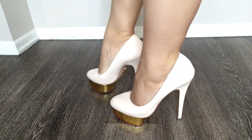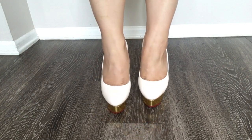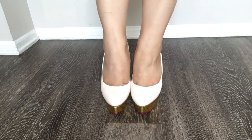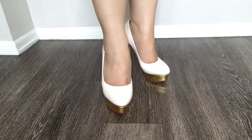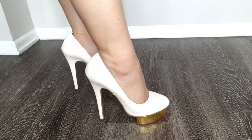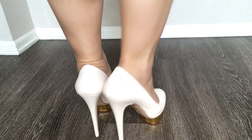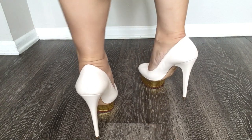This is another pair of dolly pumps, this time in a white calfskin material instead of the blush suede. This is a little bit more durable than the blush suede because it is a smooth calfskin. Same heel height — 145 millimeters — and the 35 millimeter gold platform.